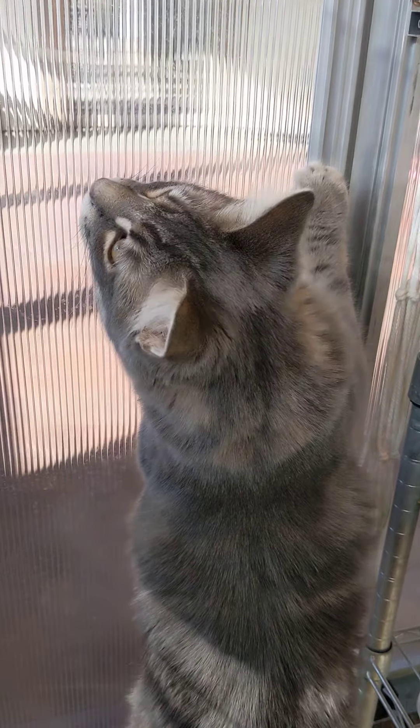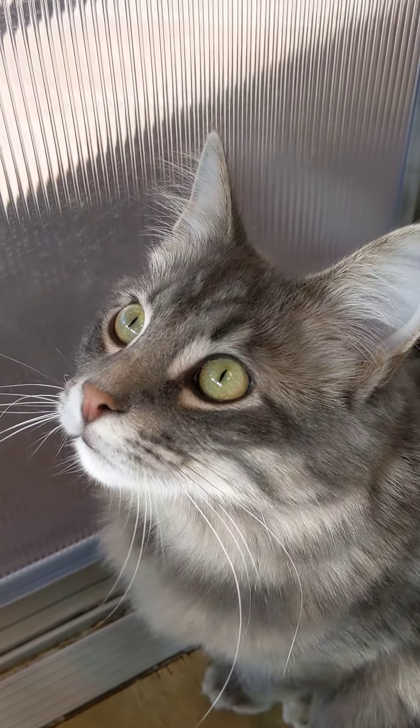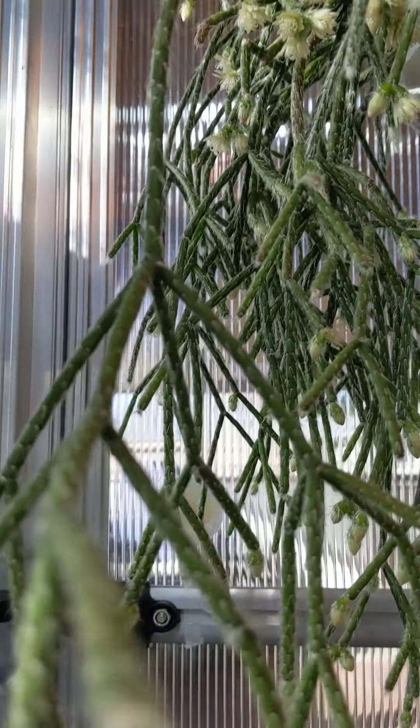Yes, that's my cat. Hello Ferdinand. Anyway.